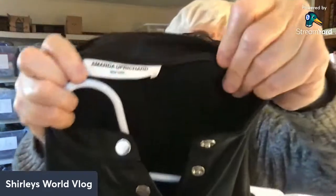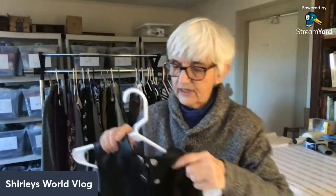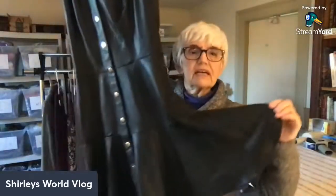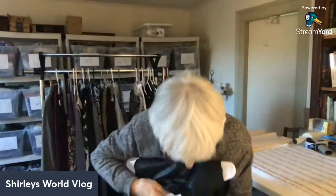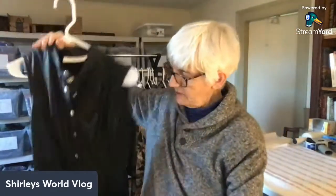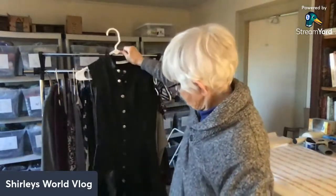I looked up this brand — it didn't do well on eBay, but on Poshmark people were offering it for pretty good prices. The brand is Amanda Uprichard — here's how it's spelled. It's from New York, vegan leather, very soft, snaps all the way down, and the bottom is flared. It's knee length. I thought it would go for a lot, and on Poshmark it does — I'll list it on both, but definitely on Poshmark.